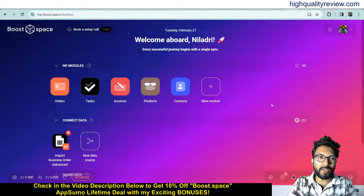Hello friends, welcome to my Bootspace review. Bootspace is a combined cloud database and integration platform that helps you combine, organize and sync data from over 1700 apps.